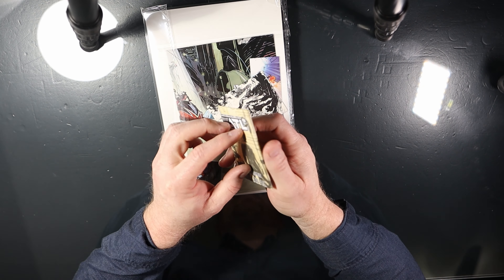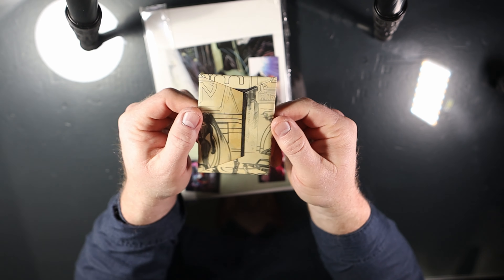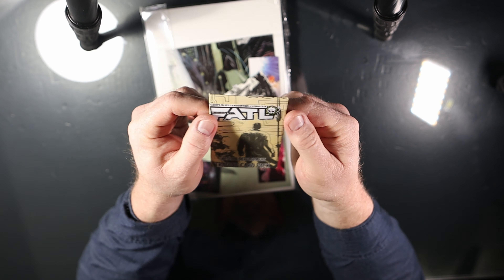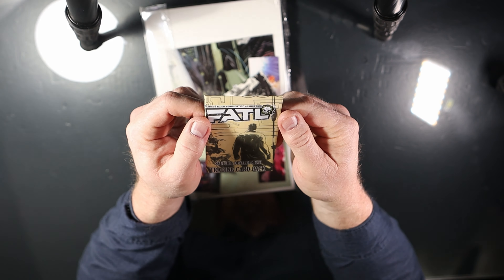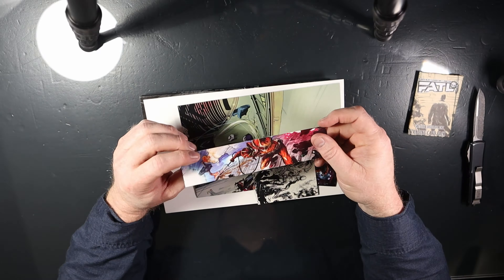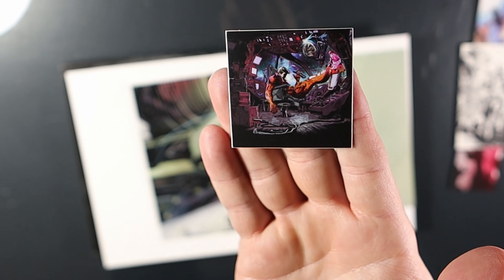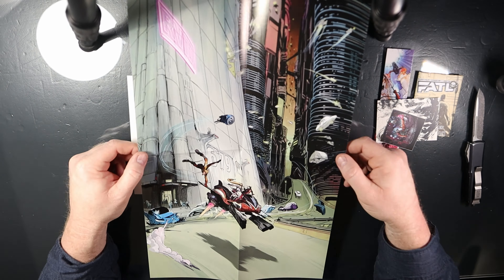Flynn's Alien Termination Logistics comes shipped in a Gemini Mailer. This is Cover A. The illustrator for the graphic novel is Charlie Snowgun's. Included is a trading card pack — unfortunately no bubblegum, but you do get five cards. Trading cards, I can take them or leave them, but these are some nice sketches. Did a good job on these.